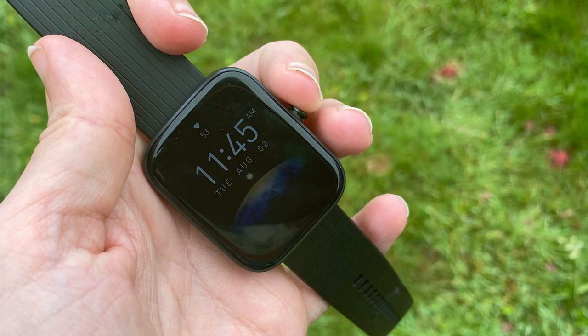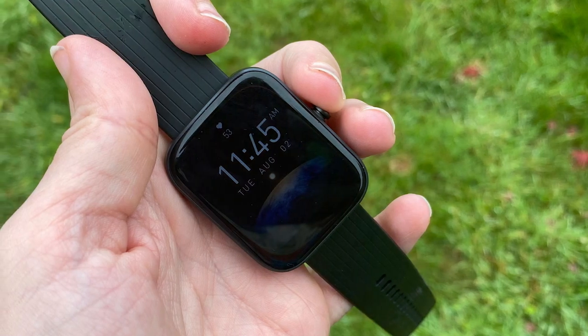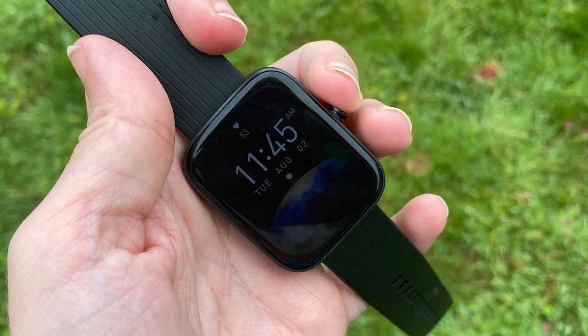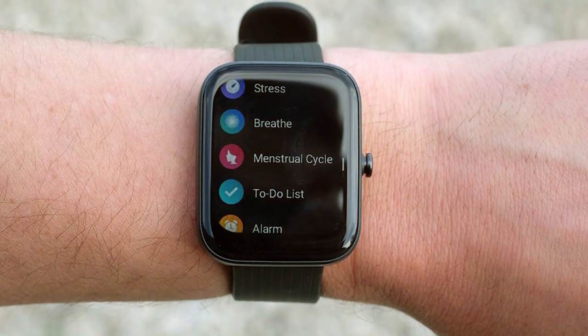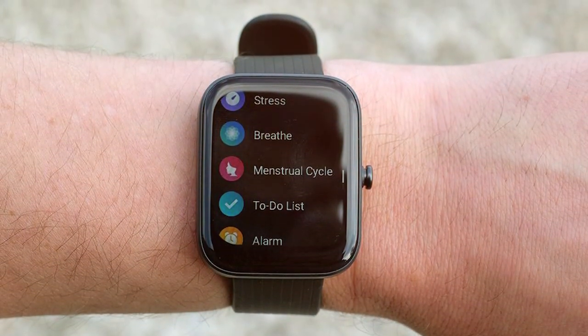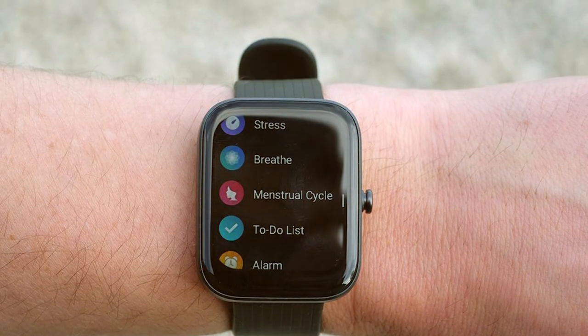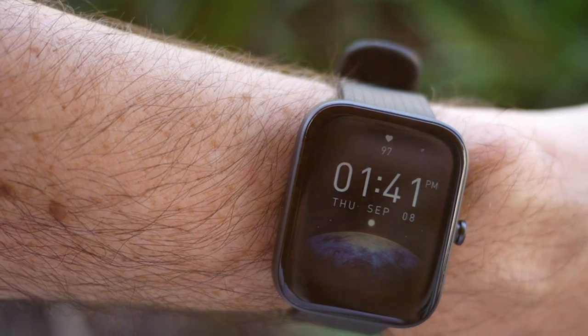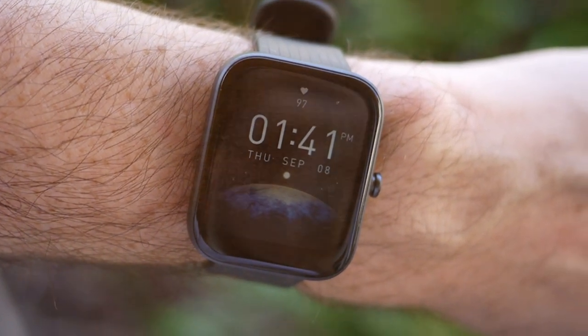It monitors your heart rate 24/7, tracks your sleep patterns and even provides a blood oxygen saturation measurement. With built-in GPS, you can accurately track your outdoor activities like running and cycling, while the 5 ATM water resistance ensures you can take it swimming without worry. The Amazfit Bip 3 Pro also boasts an impressive battery life, lasting up to 10 days on a single charge, so you can wear it all day and night without interruption.